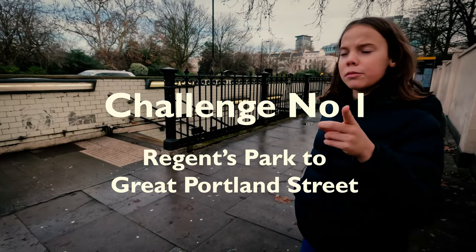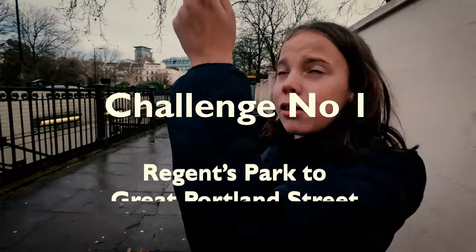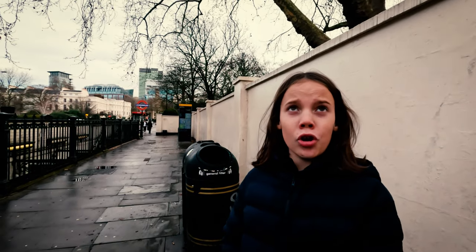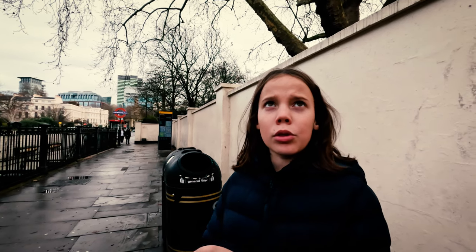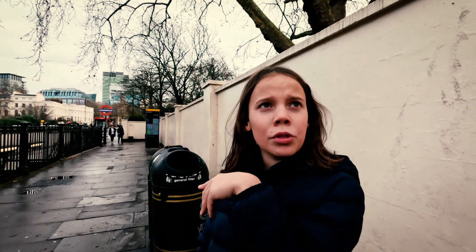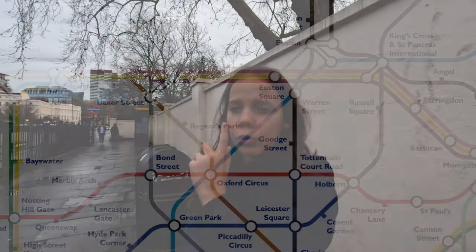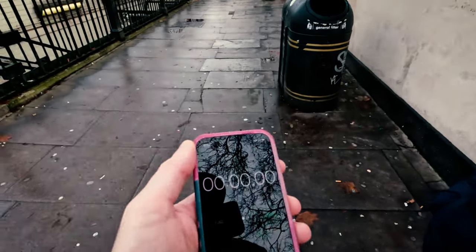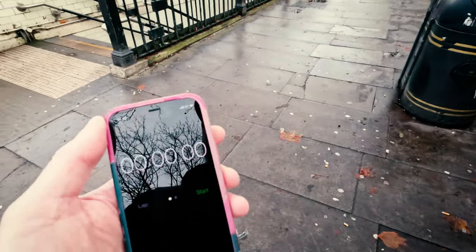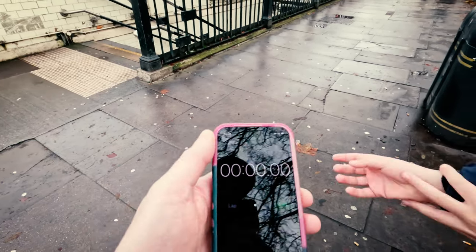We're going to do the train first. We're going to go from Regent's Park to Baker Street, change for the Metropolitan, Hammersmith & City, Circle — whatever one of them — one stop to Great Portland Street. Then we'll stop the timer there. The rule is we have to start the timer at the station entrance on the street, and stop it at the station entrance on the street.